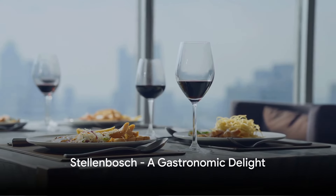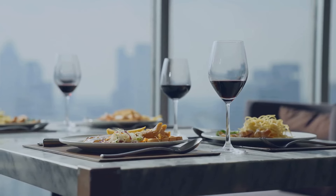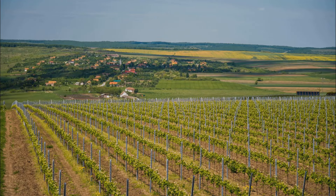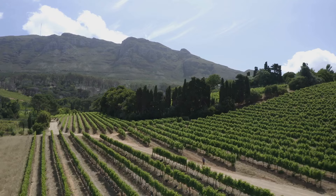Head to Stellenbosch next, a picturesque wine region that's a treat for the senses. Imagine yourself savoring exquisite wines, each sip a testament to the region's centuries-old winemaking tradition. Couple that with gourmet dining, where every dish is a celebration of local flavors, and every meal becomes a memorable experience. March paints the vineyards in lush shades of green, a sight to behold after the summer rains.